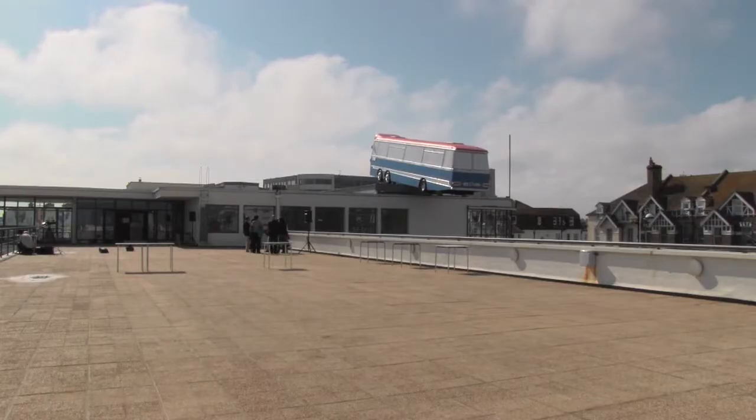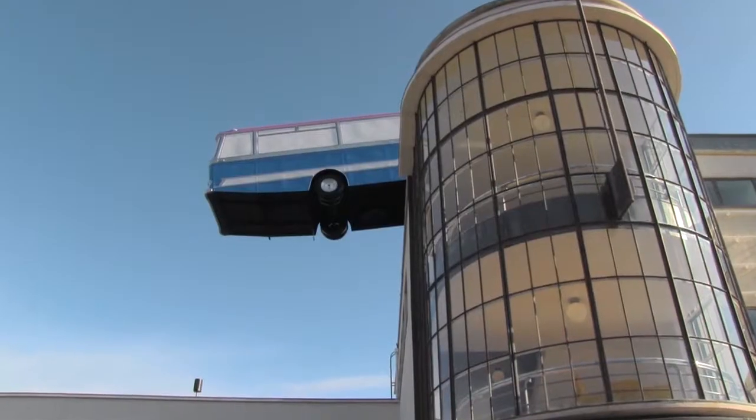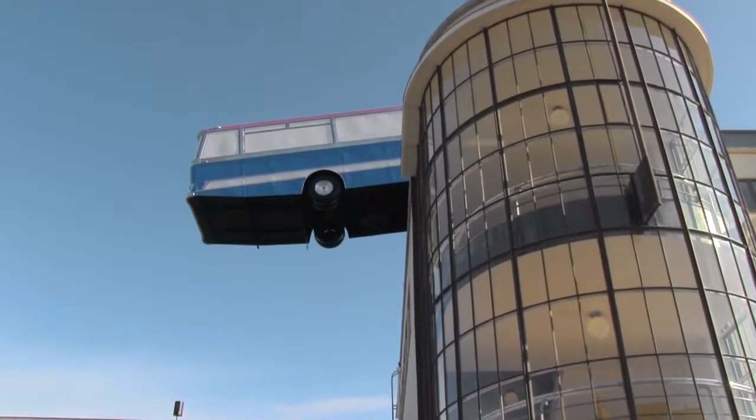That would draw people's attention to it, and I thought why not just put the coach up there. I came to that conclusion when it was discovered that we were being umbrellaed into the Cultural Olympiad project as a regional project, which meant this was a Cultural Olympiad project.